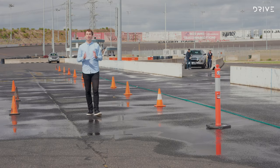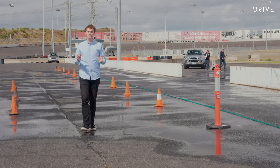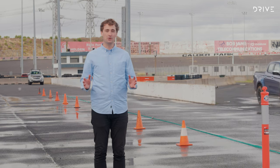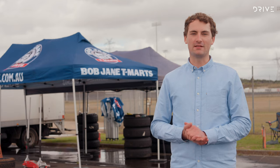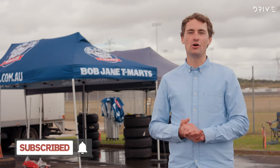So there you have it — not all tyres are created equal, and we've seen a few differences in performance on different surfaces. It really does show the value of this testing and your own research to ensure you get the best tyre for your situation. Be sure to like this video and subscribe to the Drive YouTube channel for more technical tests like this, and if you want to see the full results, go to drive.com.au.